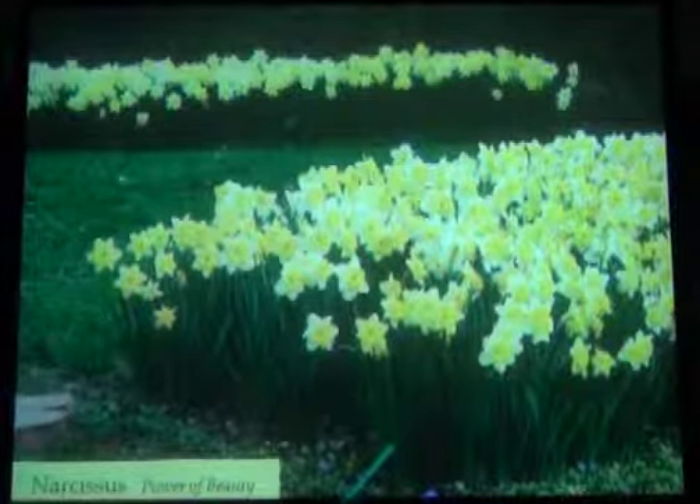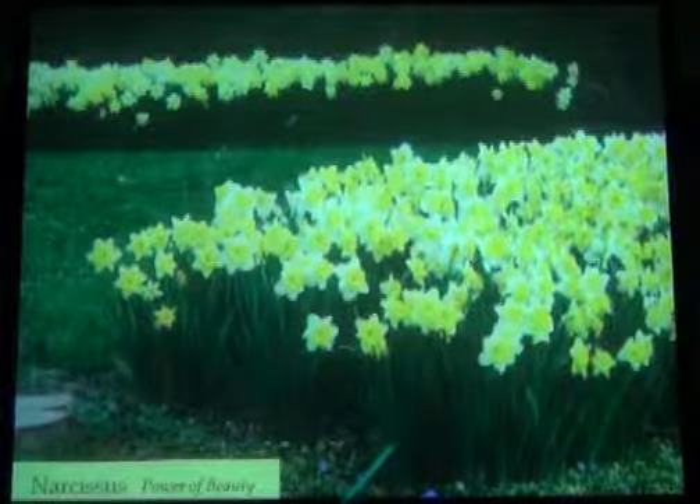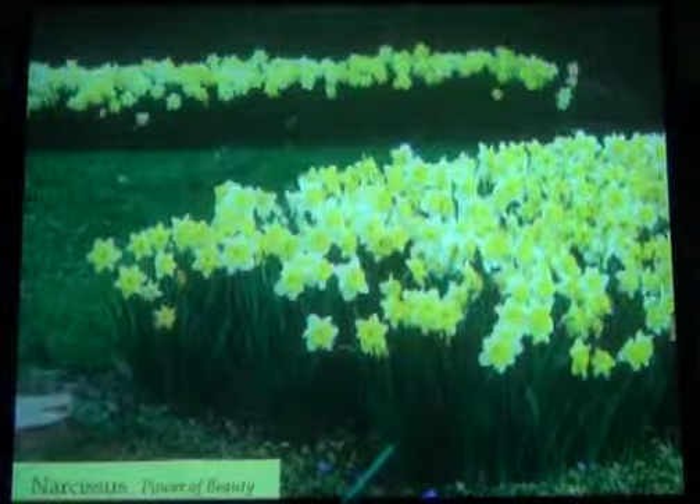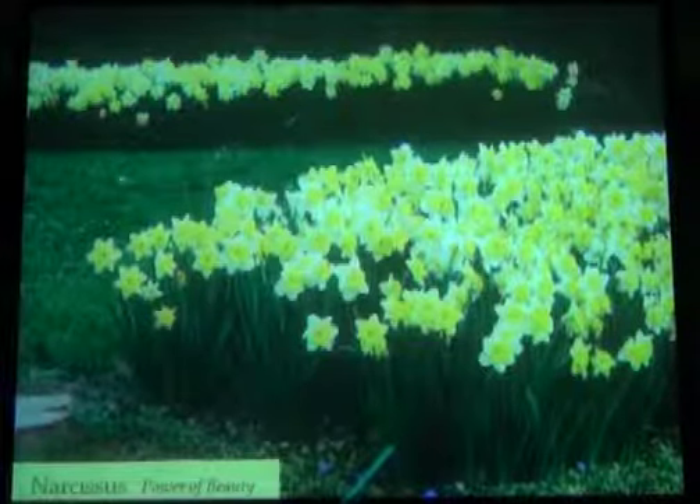I planted about 10,000 narcissus and they have now multiplied to about 20,000. This is an early March into February.